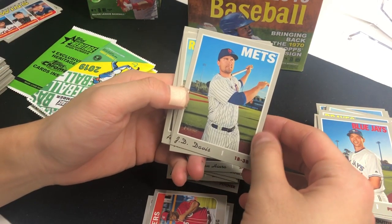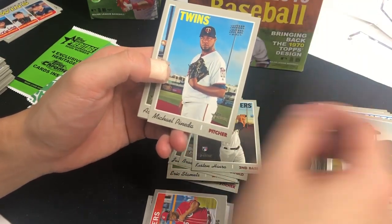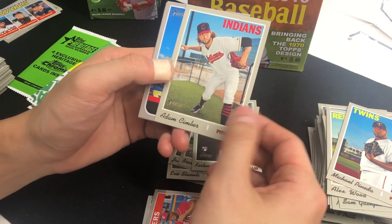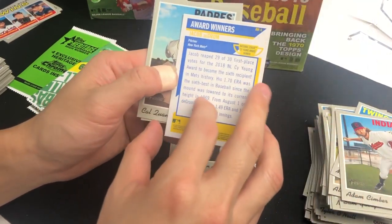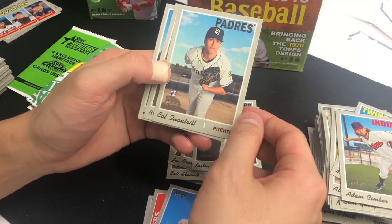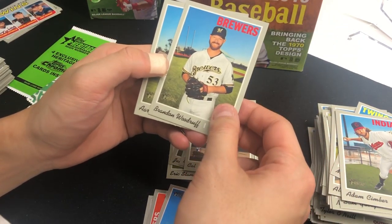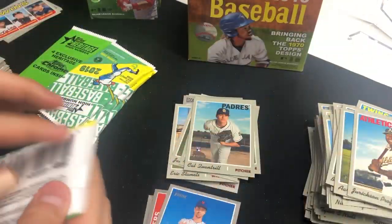JD Davis — who really turned his career around with the Mets — Alex Wood, Michael Pineda, Jacob deGrom Cy Young Award winner insert, Carl Quantrill rookie, Brandon Woodruff, Aaron Sanchez, and Jeimer Candelario. Four packs left.